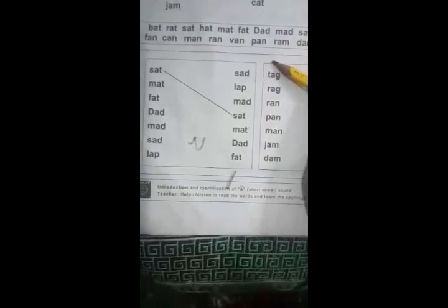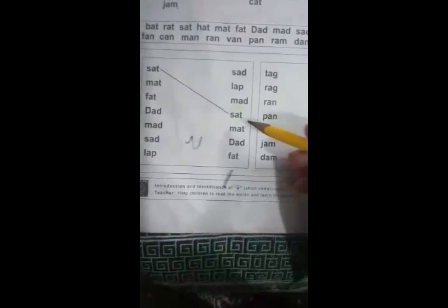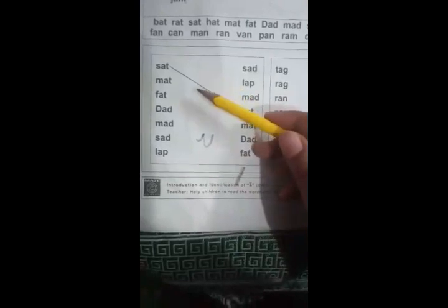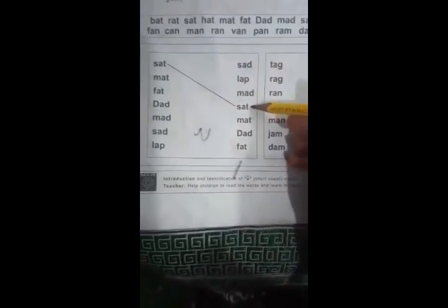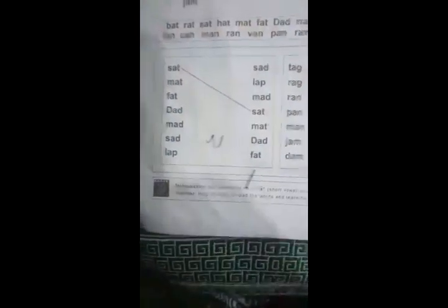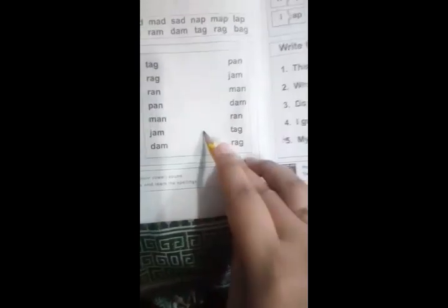Beside this, we have some written activities and now we will solve these activities with the help of the sound 'a.' In this activity, you will match the same words — like 'sat' is matched to the word 'sat.' This is the second word having the same structure.